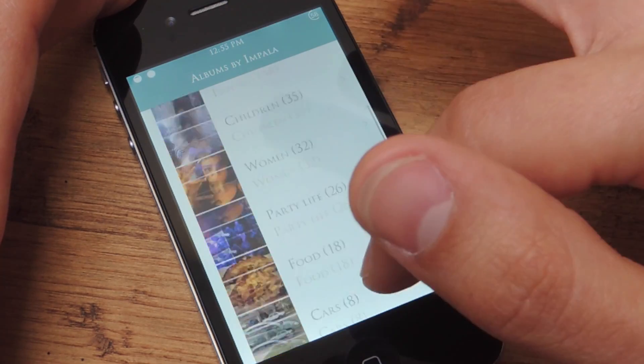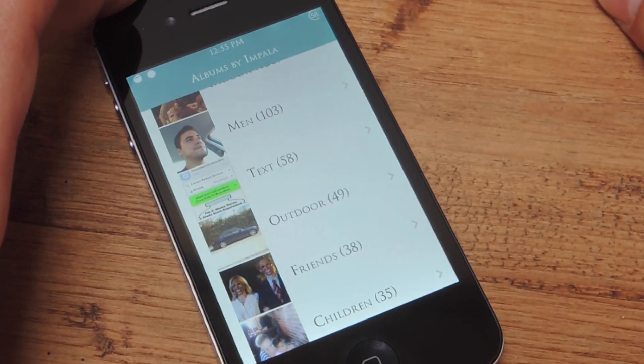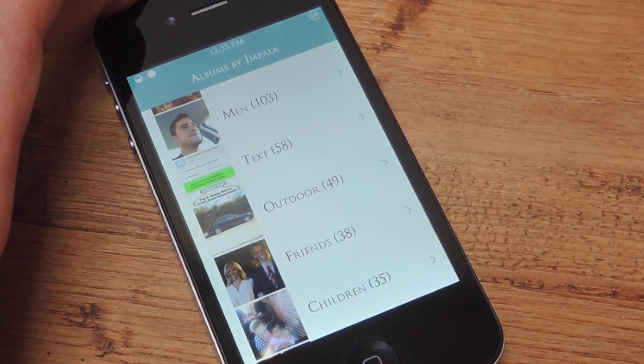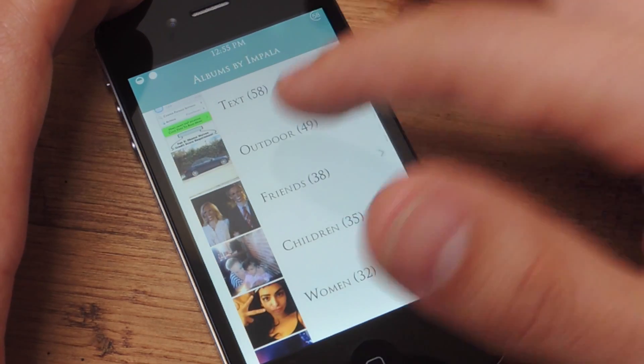Also, some pictures will overlap, but that makes sense — say there's a picture of myself, a man, and I'm outside. It will go under Men and it will also go into Outdoor.